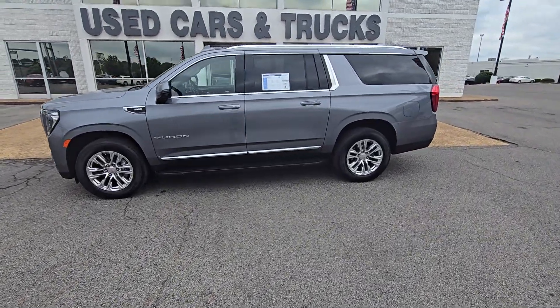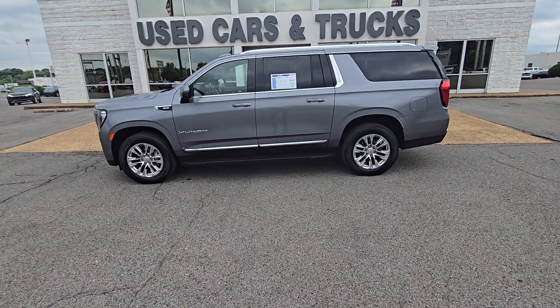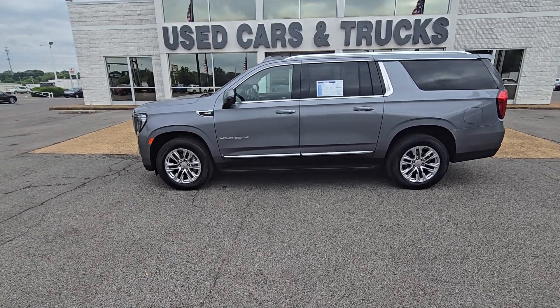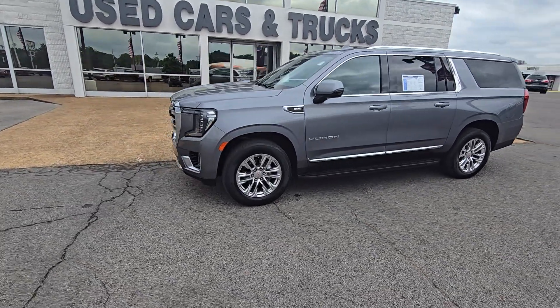Hey guys, how are we doing today? This is Max over at Sunrise Buick GMC. Today I have this 2022 GMC Yukon. Absolutely gorgeous looking car. It's in that nice gray that everyone loves. Chrome everywhere.